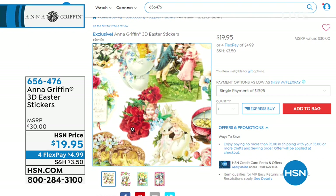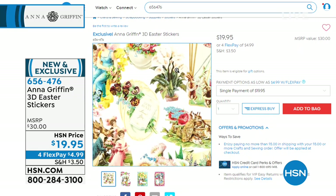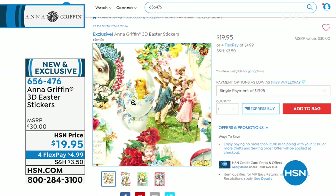Now we're moving on to the Anna Griffin 3D Easter stickers. These are vintage Easter and spring stickers. You're getting 60 Easter stickers, three each of 20 designs. These are so easy to use — peel and stick for $19.95, with flexible payments. You can get this set home for $4.99, and the retail value is like $30.